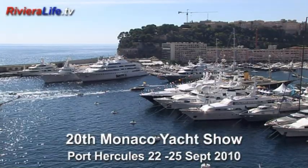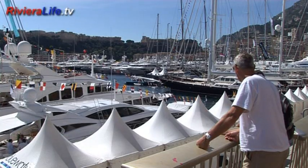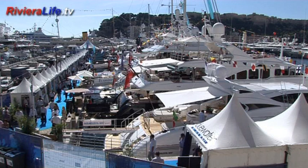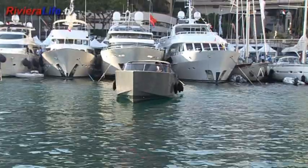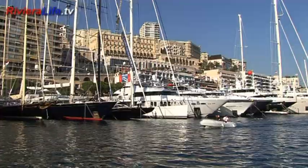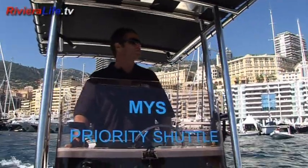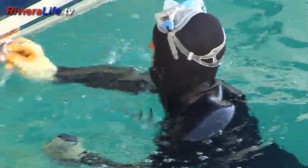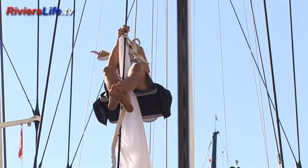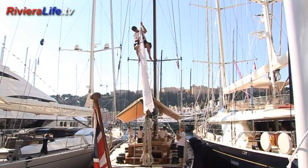In dazzling late summer sunshine, the 20th Monaco Yacht Show presents a spectacular panorama. Hundreds of the world's newest, most impressive and luxurious yachts compete for attention alongside their glistening and glamorous rivals. Down at sea level, divers are adding a final surface gloss to impress potential customers, while gymnastic crew members are making certain the exhibitor's flag is flying high.